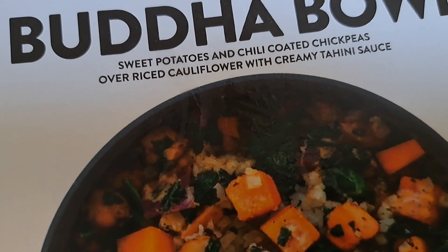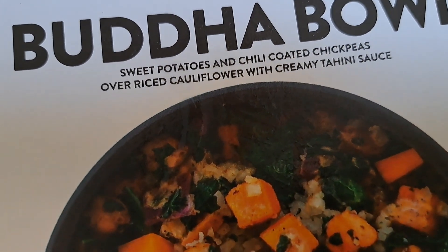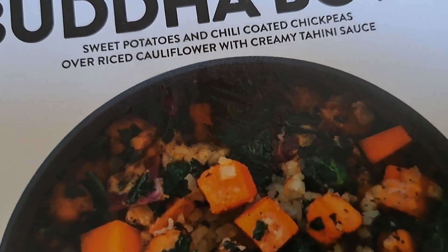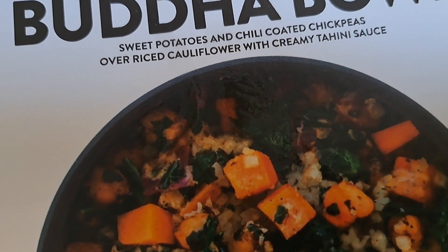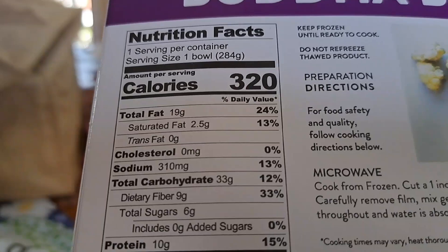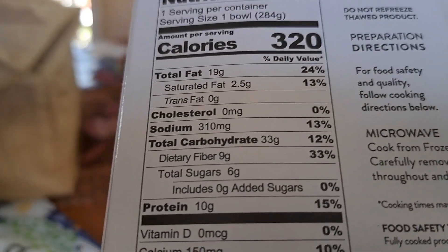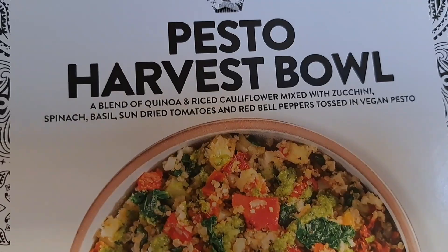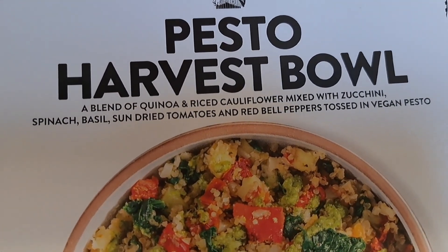This one has sweet potatoes, chili-coated chickpeas, oven-roasted cauliflower, and creamy tahini sauce — 120 calories and 19 grams of fat.